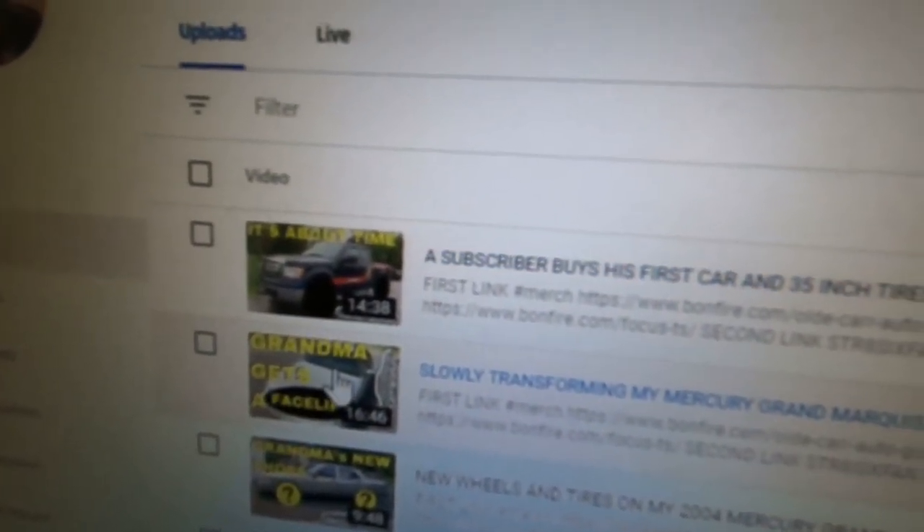If you don't follow me on Instagram, it's at Old Car Auto Guy — we talk about behind-the-scenes content, contests, and things we're doing on the channel. I mentioned in last Saturday's upload, where we painted the grill on grandma and did the headlight restoration, that I've got a spare headlight restoration kit to give away. We're going to do that draw right now using TubeBuddy, which allows me to pick a winner from the comments on a specific video.